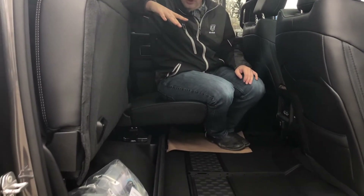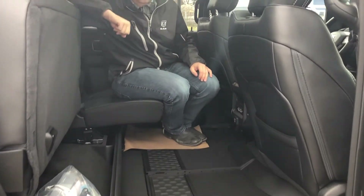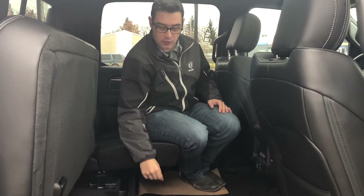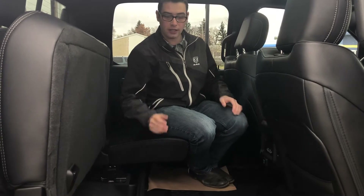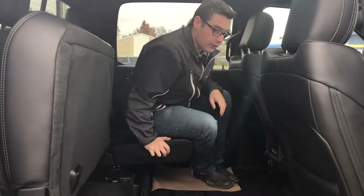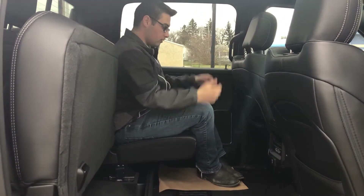Flip the seat up and there's tons of storage underneath. They eliminated the transmission tunnel in these trucks, giving a massive flat load surface back here. For the 2019-2020 model year, they also lengthened the cab by four inches, so there's a ton of leg room — a lot of leg room.